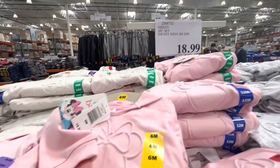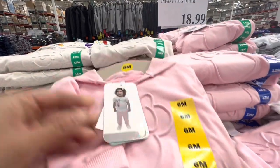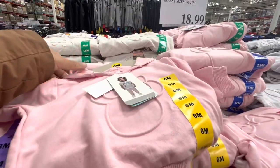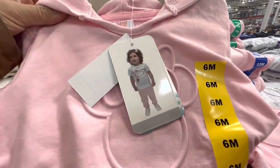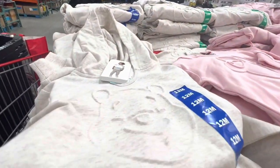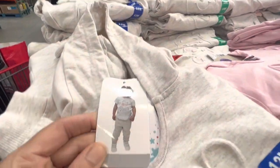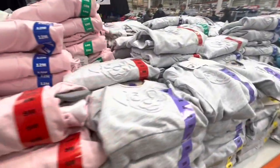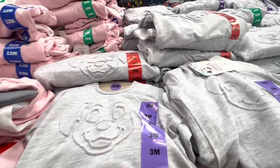Disney three-piece sets for infants from 3 months to 24 months are $18.99 — you get a hoodie, t-shirt, and pants. They have Mickey, Minnie, Winnie the Pooh, and the Dalmatians, with really pretty prints on the t-shirts. I absolutely love these hoodies.